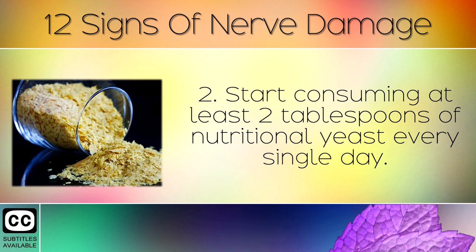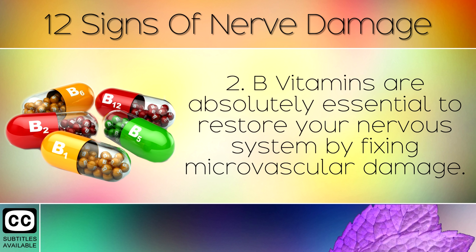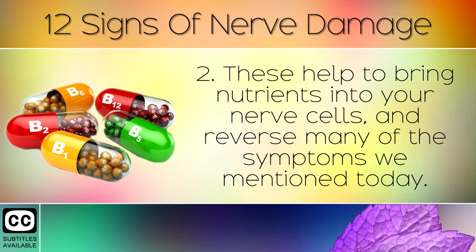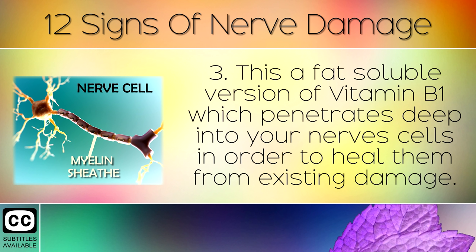Step 2: Start consuming at least 2 tablespoons of nutritional yeast every single day. This is nature's best source of B vitamins such as B1, B2, B6, etc. B vitamins are absolutely essential to restore your nervous system by fixing microvascular damage. These help to bring nutrients into your nerve cells and reverse many of the symptoms mentioned. Step 3: Take a daily supplement of Benfotamine along with your nutritional yeast. This is a fat soluble version of Vitamin B1 which penetrates deep into your nerve cells in order to heal them from existing damage.